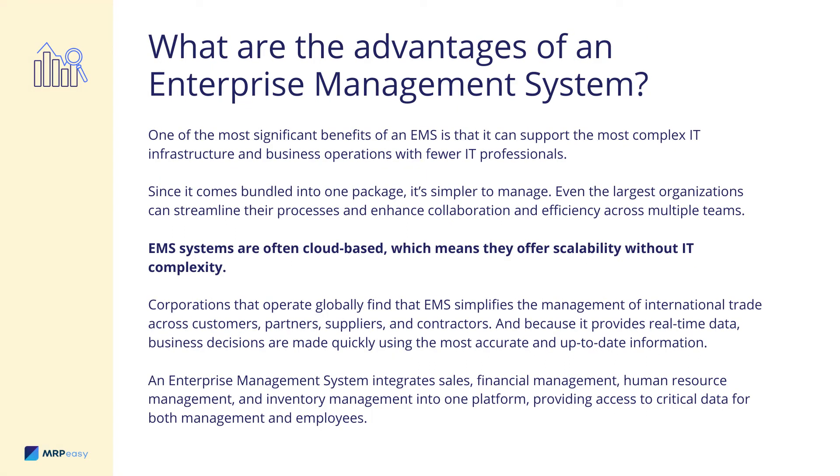One of the most significant benefits of an EMS is that it can support the most complex IT infrastructure and business operations with fewer IT professionals. Since it comes bundled into one package, it's simpler to manage. Even the largest organizations can streamline their processes and enhance collaboration and efficiency across multiple teams. EMS systems are often cloud-based, which means they offer scalability without IT complexity.